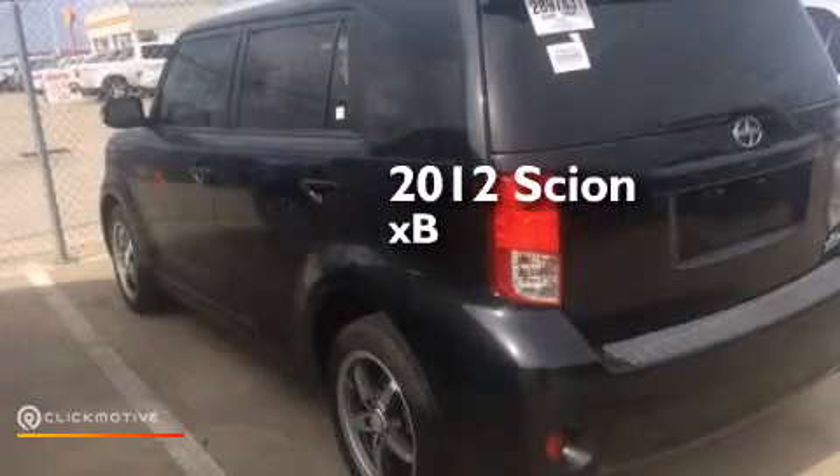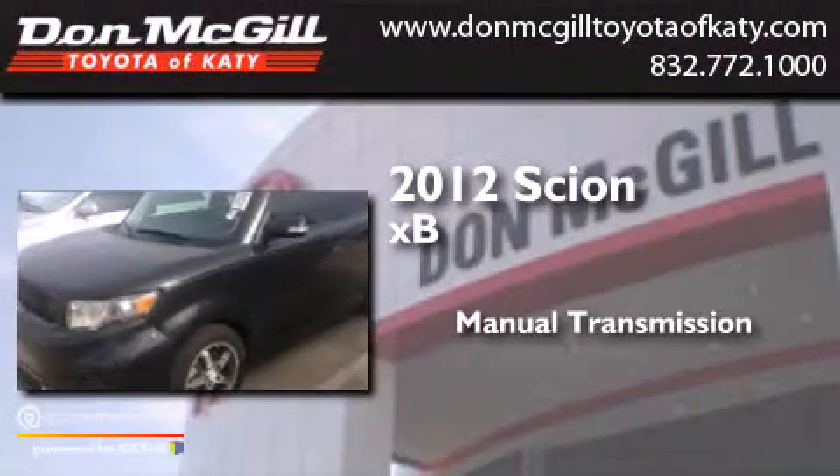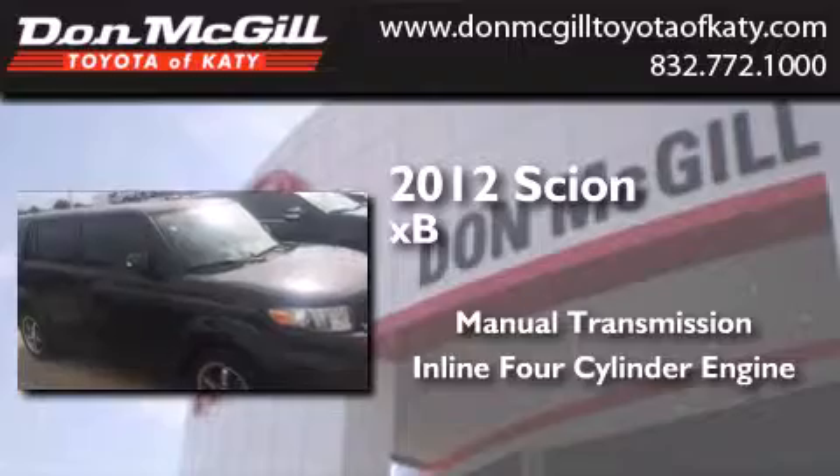This is a certified pre-owned 2012 Scion XB. This hatchback has a manual transmission and an inline four-cylinder engine.